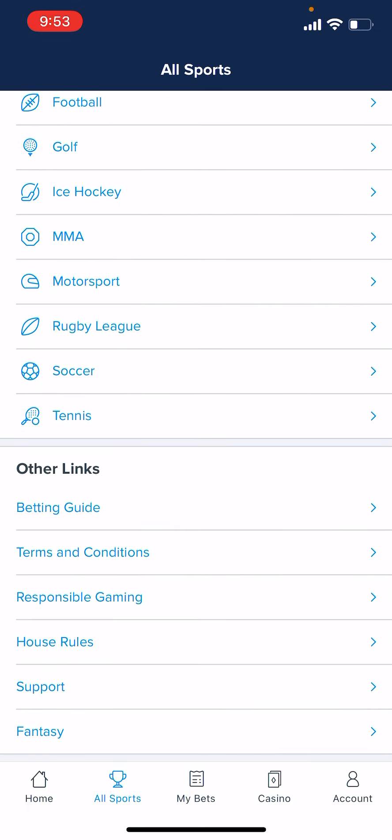FanDuel's support phone number is 646-930-8060. That's a phone support number. You can also access support by clicking Account in the bottom right and then Support at the bottom there.